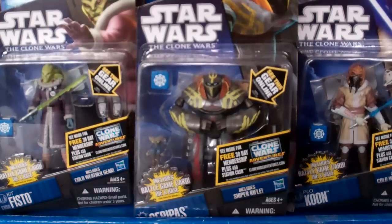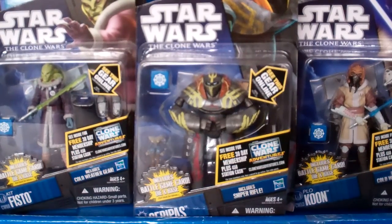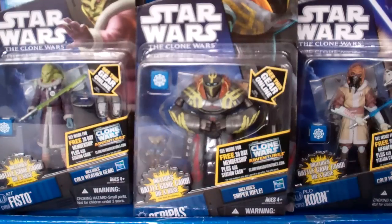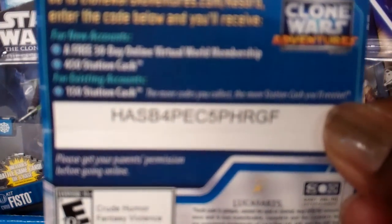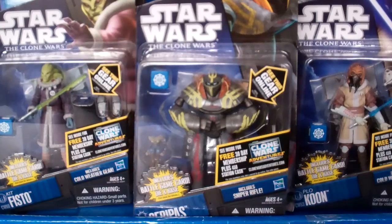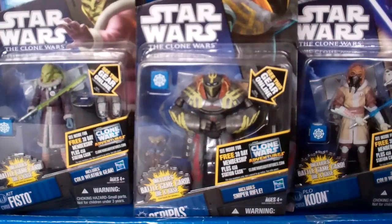And there you have it, guys — all ten figures from Star Wars: The Clone Wars, Wave 4 and Wave 5. Definitely check your local Target, Walmart, Toys R Us, and Kmart. Try to get these awesome pieces — they are worth it. I almost forgot — here are the codes right here. Pause the video to get these codes if you want to enter the station cash. And there you have it. Thank you guys for watching, thank you guys for subscribing. I hope you'll be able to find these figures — awesome figures that will be added to anyone's collection. May the Force be with you always. Thanks.